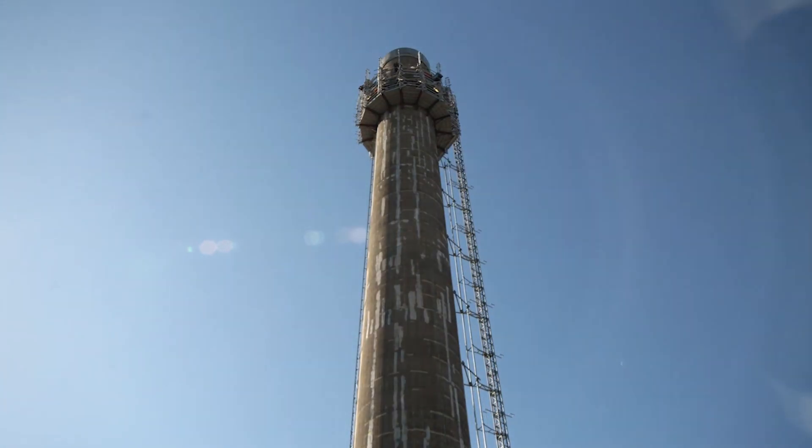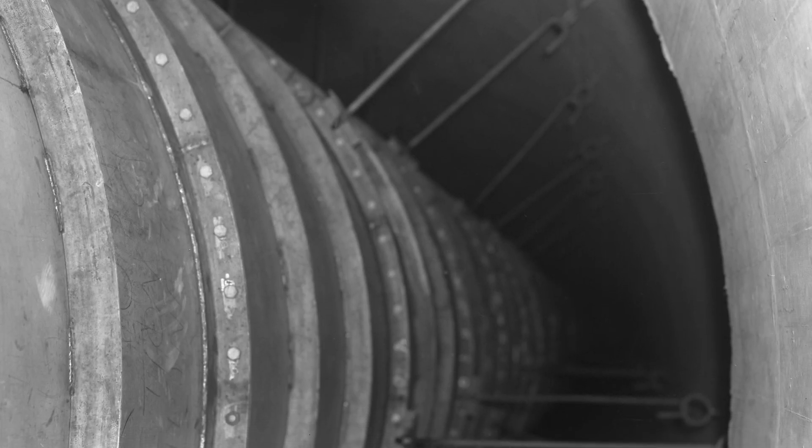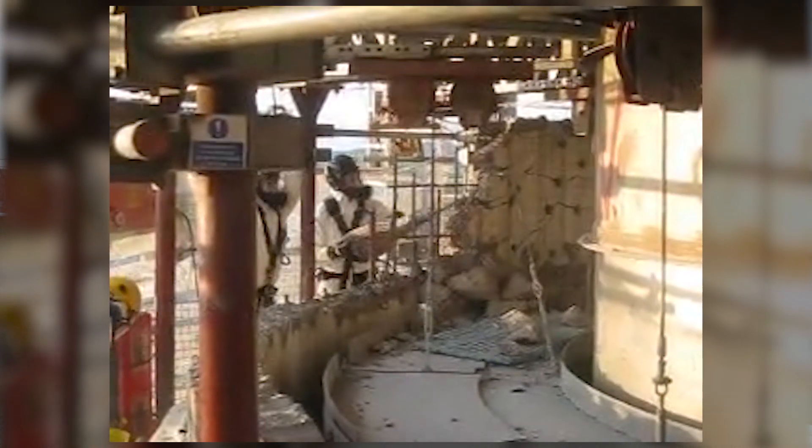Once it reached the top, 125 metres above ground level, the demolition work could start. There are two main elements of work: the flue liner removal, which you won't see from here — that's inside the windshield. We cut the flue liner with plasma cutters, and that material comes up the stack piecemeal and goes away for recycling. And then there's the windshield wall demolition, which we achieved through core drilling and hydraulic bursting of the concrete.